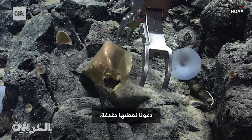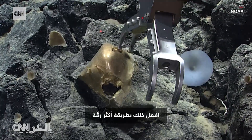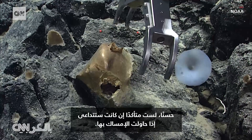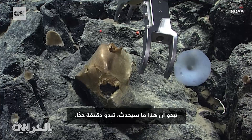Let's give it a little tickle. Oh, soft. Soft dermal — okay. Not sure if it will just fall apart if I try to grab it. It seems pretty delicate.